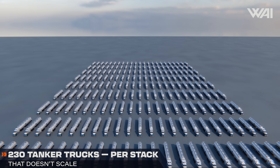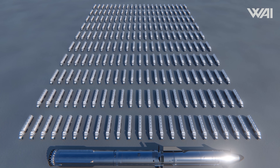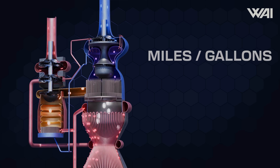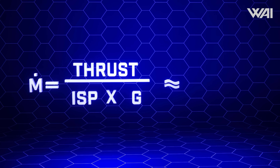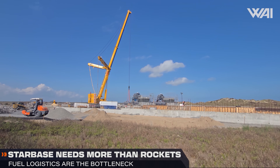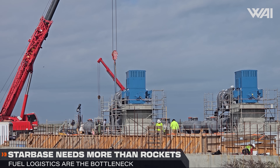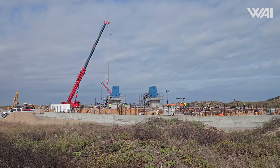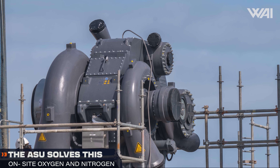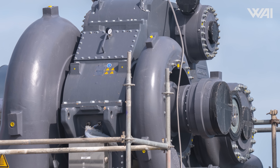Beyond the launchpads themselves, SpaceX's broader Starbase site continues to evolve. It takes around 230 tanker trucks to fill a single Starship stack with fuel and oxidizer; the booster consumes 28.5 tons of propellant per second and the ship another 5. SpaceX simply can't support many launches by delivering all this by semi-trucks. That is why a new air separation unit, or ASU, is under construction to enable on-site production of liquid oxygen, nitrogen and argon, reducing reliance on delivered supplies and increasing operational autonomy for lots of launches in 2026.